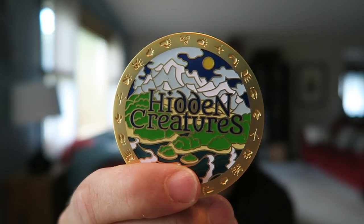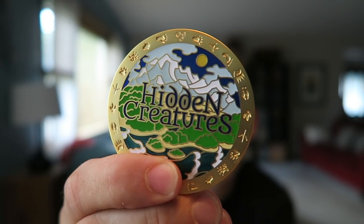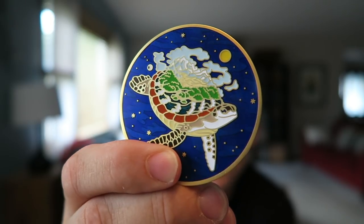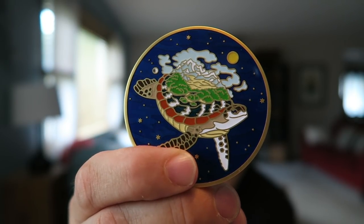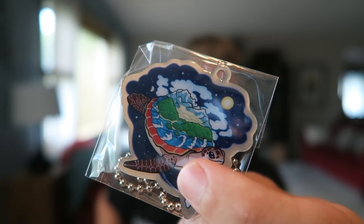I didn't even know they were creating these — we have a Hidden Creatures geocoin. This is really nice, and this side is the World Turtle. That's a souvenir you get if you find all 100 geocaches, and not only that but it comes with a trackable World Turtle tracking tag, so you can keep the coin in your collection and send this one out into the wild.